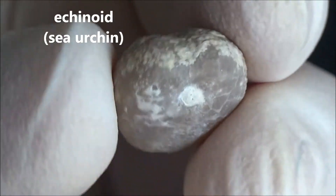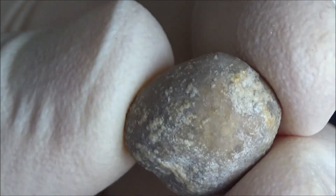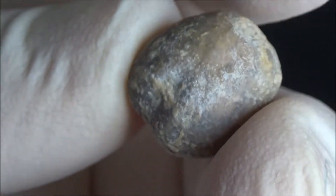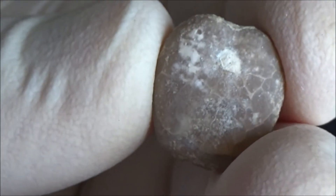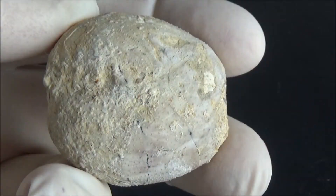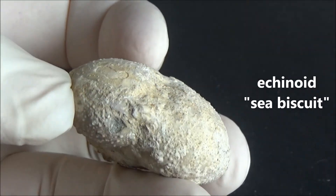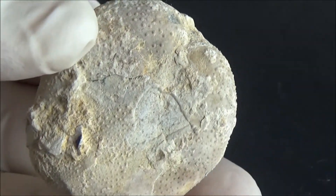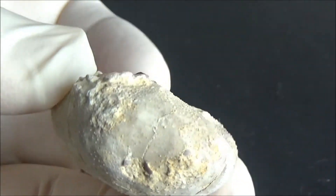Here is an example of a sea urchin with a heart-shaped body. Such fossils are called heart urchins, sometimes sea biscuits. Unfortunately, the exact identification of the species would be a task for specialists, and we do not want to be wrong. Please leave a comment if you confidently recognize the species. You can find a list of the possible species in the description of the video.